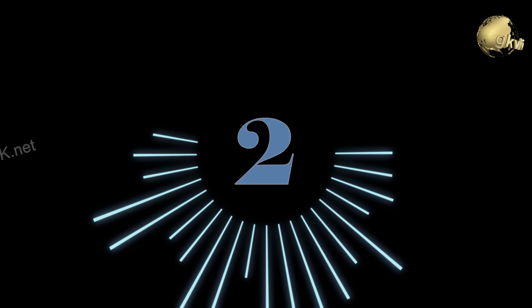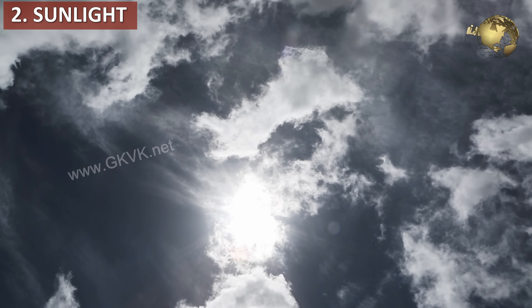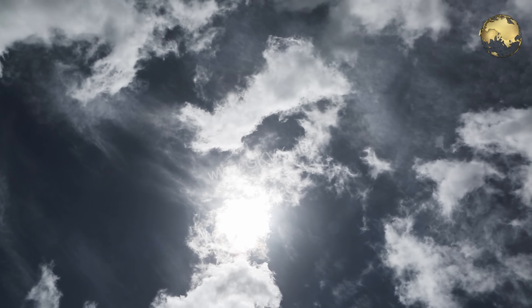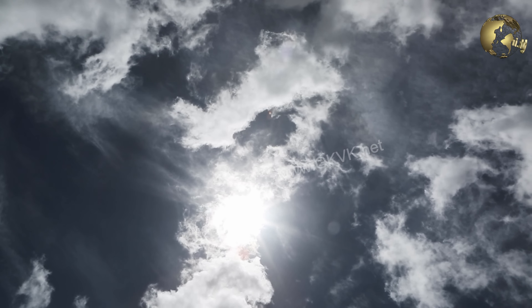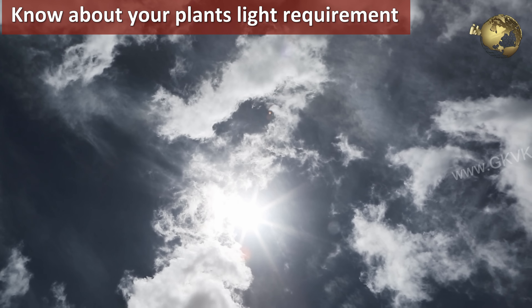Reason number 2 is sunlight, which is another common reason that plants turn yellow because not enough light is reaching the plant for photosynthesis. This can be corrected easily by knowing your plant's light requirements and providing the optimum exposure to sunlight for that particular plant.